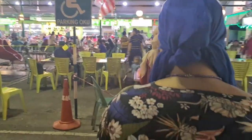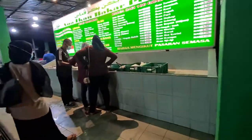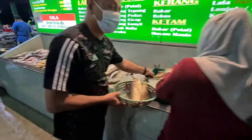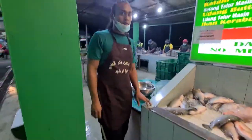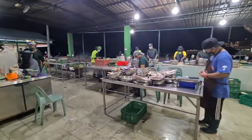Now we have to check in, so let's take you through the tour of how it works. Over here, as you can see, are the options — you choose here what fish you want, the crabs, squid, and these are all the fishes you can choose from. Once you choose, you give it to this guy and he takes it.